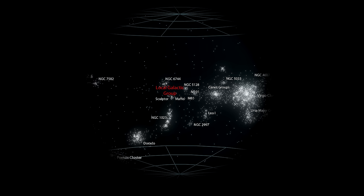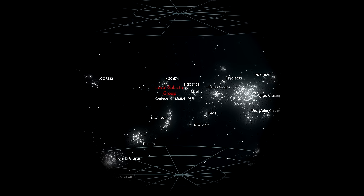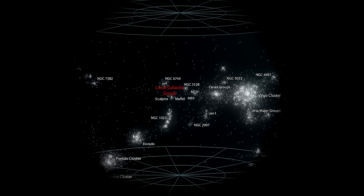The Virgo Supercluster's volume is approximately 7,000 times larger than our Local Group and 100 billion times larger than the Milky Way.